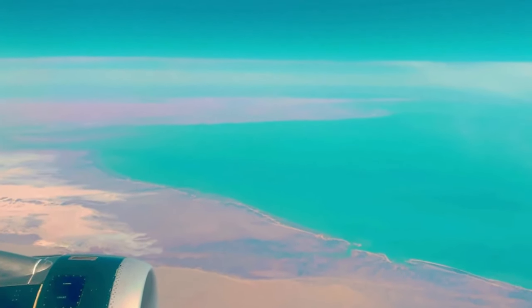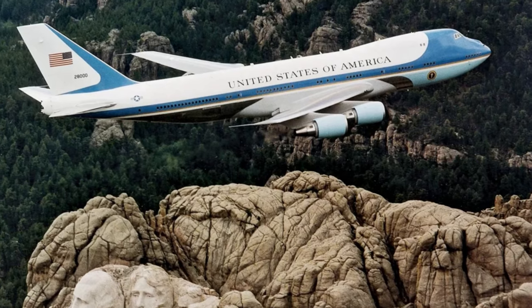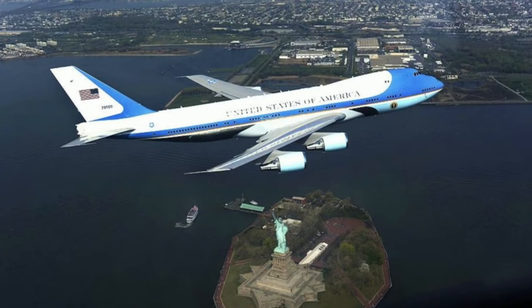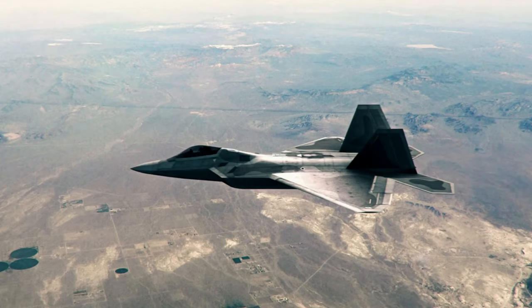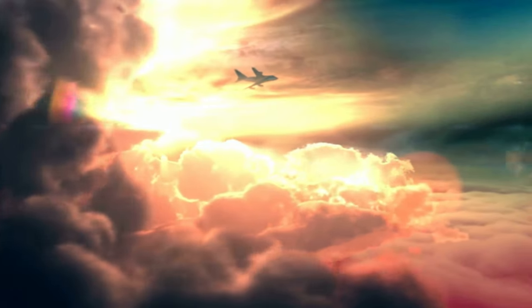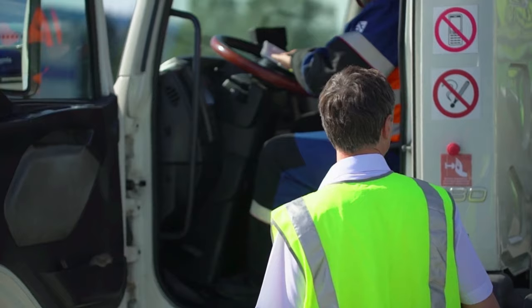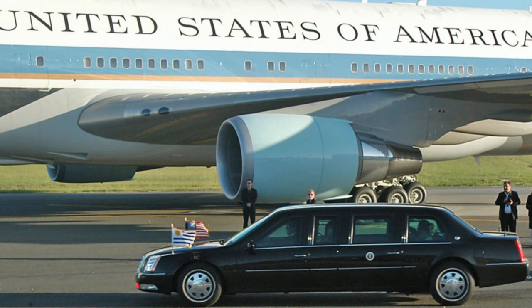Air Force One travels at 45,000 feet instead of the ordinary 30,000 feet. Contrary to common belief, Air Force One does not refer to any specific Boeing — it's merely a moniker. If the president were to fly in an F-22 Raptor, that Raptor would become Air Force One. If he were in a B-2 Spirit stealth bomber, it would be the new Air Force One. The name is simply the radio call for any presidential Air Force vehicle, communicated to crew members and air traffic controllers to avoid misunderstandings with other planes in the region.